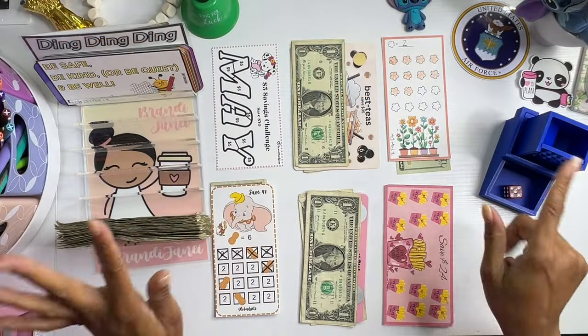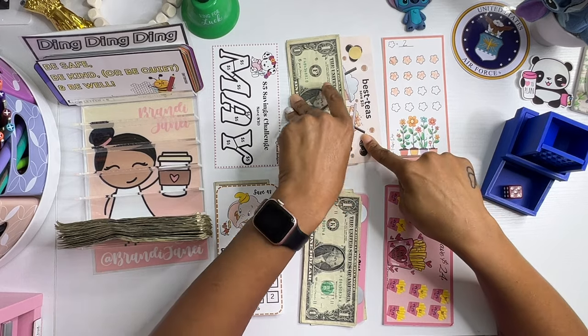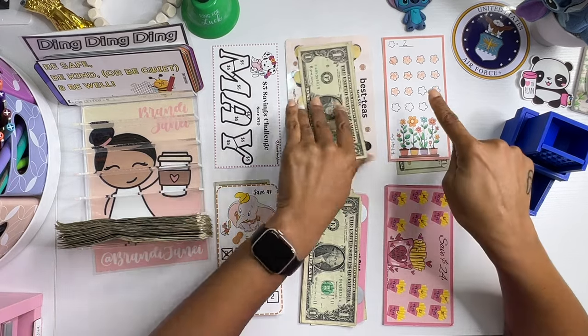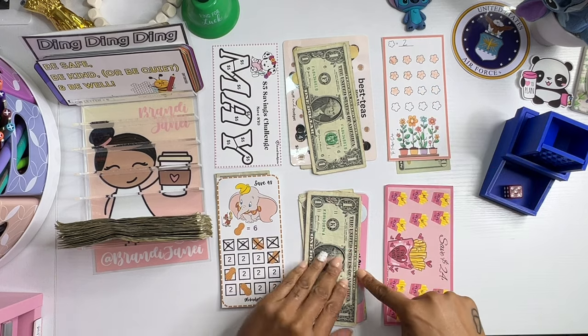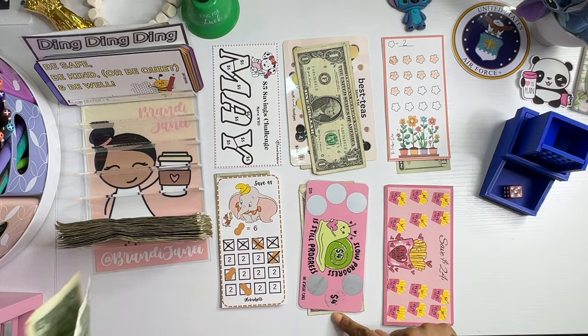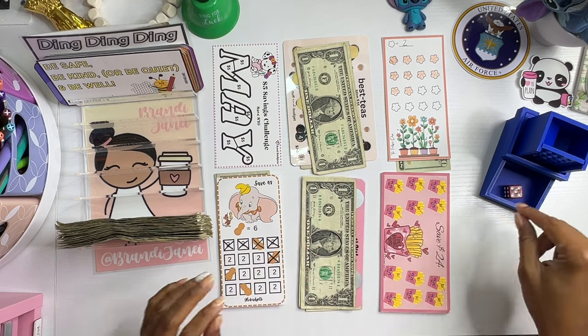Okie dokie. So I have my six challenges out. This is from Jesse Budgets. I have this one from Stuffin' Budget. This one is from The Faithful Dash. I have Glow Budgets here. This is from The Dramatic Panda. And then this is G&K Designs and Budgets.